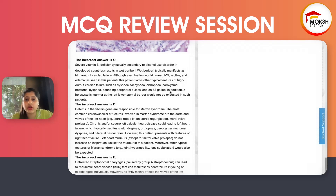Thiamine (B1) deficiency — usually secondary to alcohol use disorder in developed countries — results in wet beriberi, which is a high-output cardiac failure. Although examination would reveal JVD, ascites, and edema, this patient lacks other features of high-output cardiac failure like dyspnea, tachypnea, orthopnea, PND, bounding peripheral pulses, and an S3 gallop. In addition, a holosystolic murmur at the left lower sternal border would not be expected in such patients. B1 deficiency and wet beriberi are commonly asked because it's an interesting combination with biochemistry.